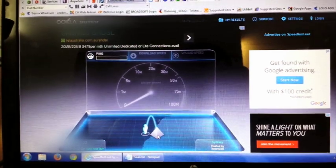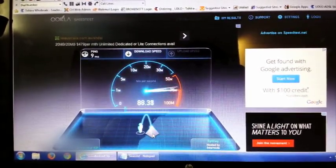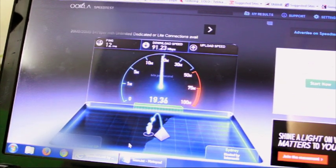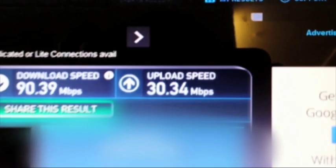As you remember with the ADSL 2 plus speed test, the download was just over 12 megabits a second. As you can see we're at over 90 megabits a second download, and our upload was 0.8 — just under one megabit a second — and we've reached 30 megabits a second upload.